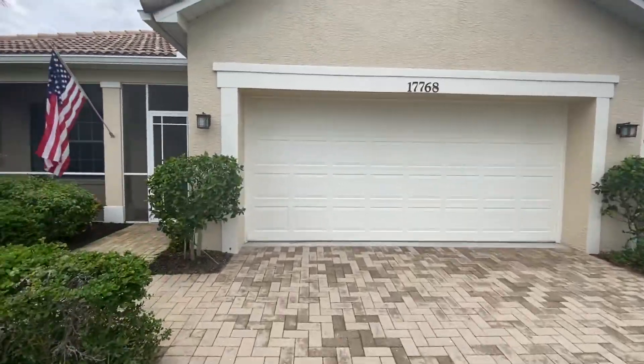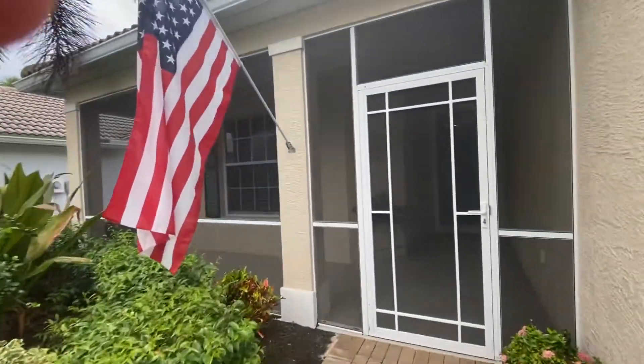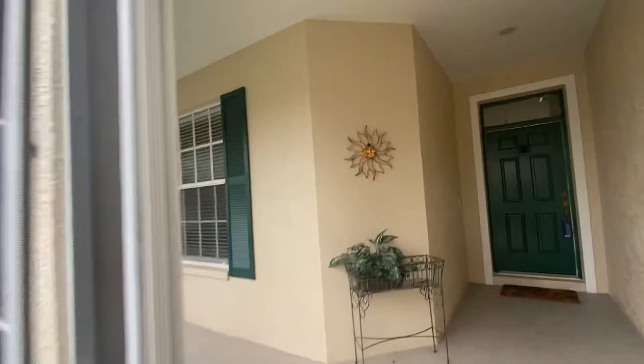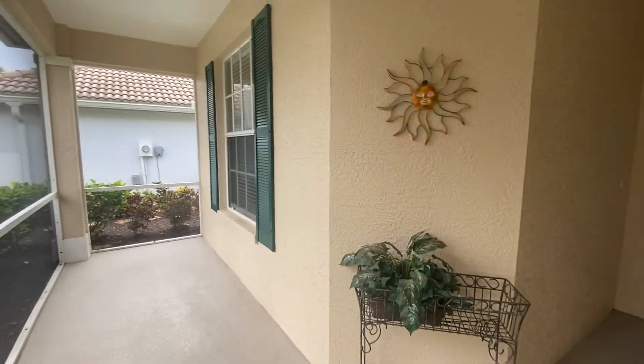We've got the paved driveway, two-car garage, and this one actually has the front porch screened in. It'll be really nice to catch the cross breeze in season.